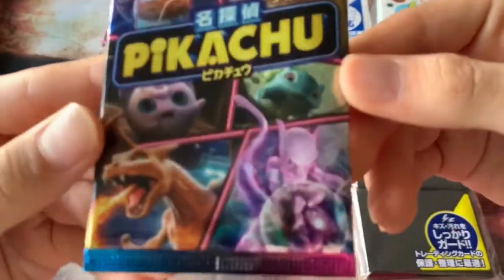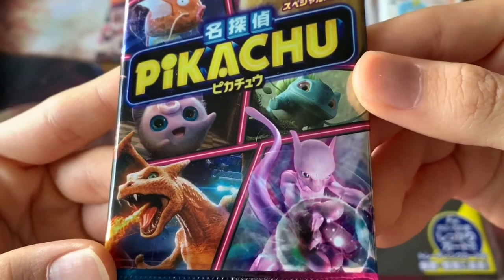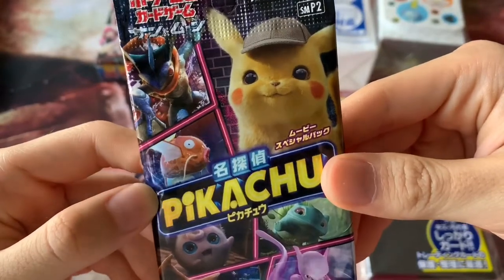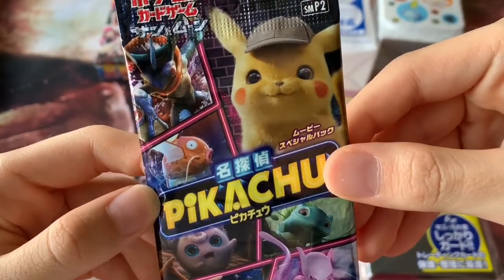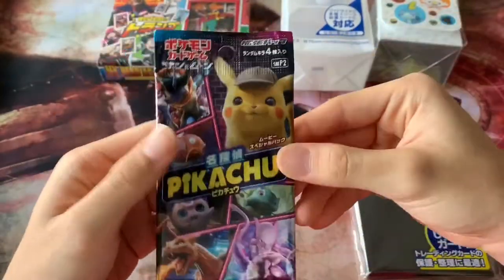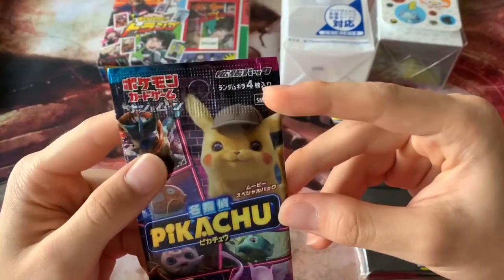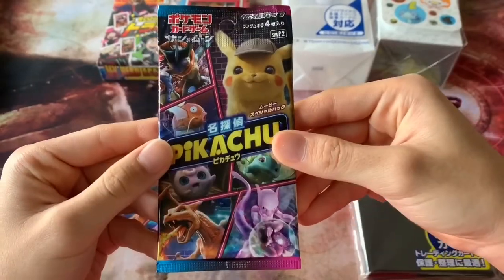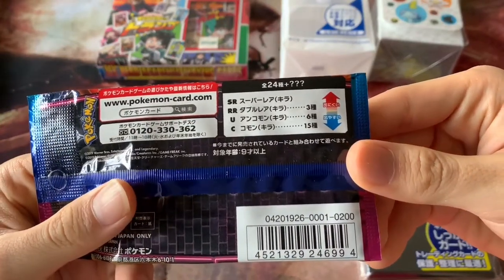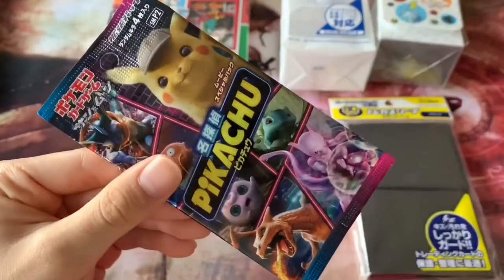For this movie, it was live-action, so everything was realistic, including the Pokémon. You can see the realistic-looking Charizard with scaly skin, Mewtwo, Jigglypuff, Magikarp, the fuzzy Pikachu — Detective Pikachu — and Greninja. These are Japanese cards, obviously because we bought them in Japan. They were released quite some time ago. One pack includes four cards, and the cards feature scenes from the movie.